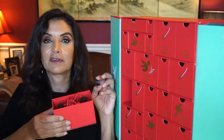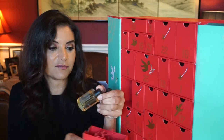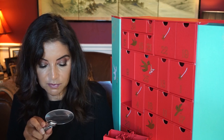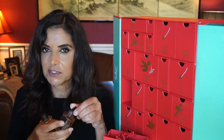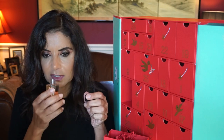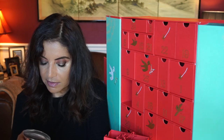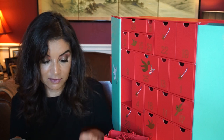Day eighteen has another box with two products — we're getting a lot more products than some other advent calendars I've received. It's by Noble Isle — two bath and shower gels, one in Tea Rose and the other Rhubarb. The Tea Rose smells good, but I actually like the Rhubarb better. The Rhubarb is rich in vitamin C and calcium, well known for its invigorating and cleansing properties. The Tea Rose takes inspiration from the British ritual of afternoon tea.